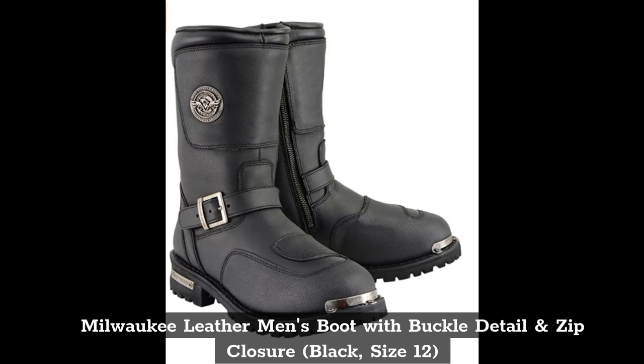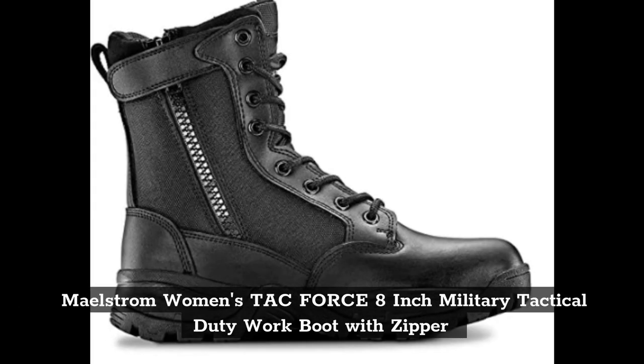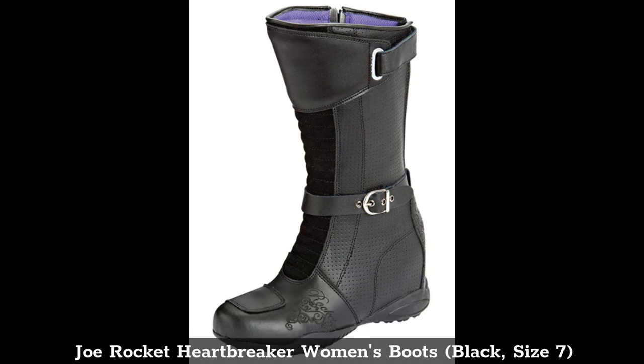Top 5: Maelstrom Women's TAC Force 8-Inch Military Tactical Duty Work Boot with Zipper. Top 6: Joe Rocket Heartbreaker Women's Boots, Black, Size 7.